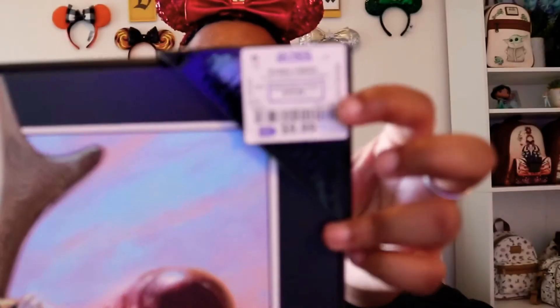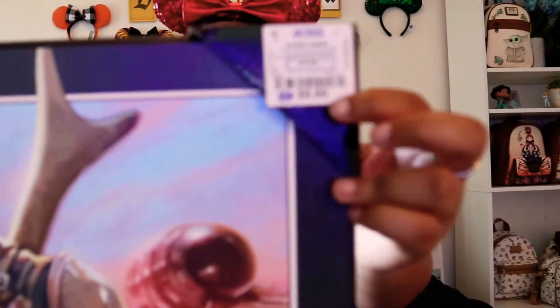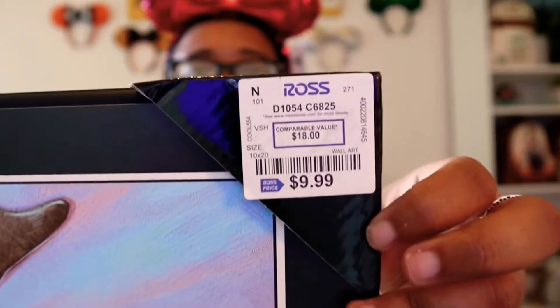Do you guys know how much Disney art costs? It's so expensive, and I only got this for ten dollars at Ross. Look at that - ten dollars! It's so beautiful. I'm so excited to redo my room - this is gonna be my hundredth time redoing my room. So the last item, my sister got me and I about died in the store.